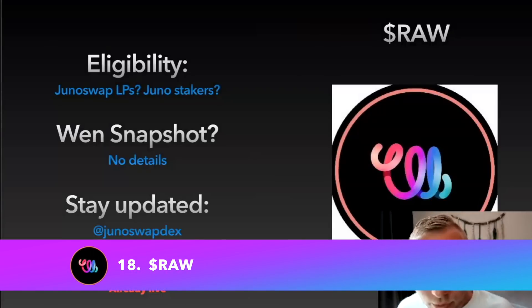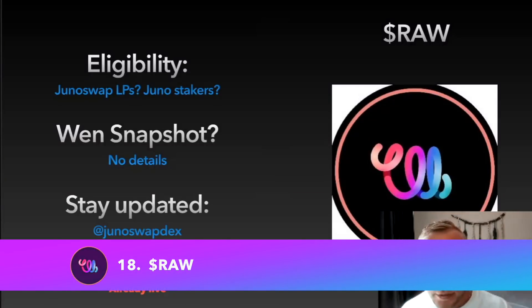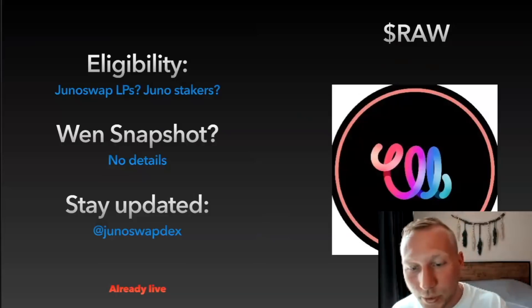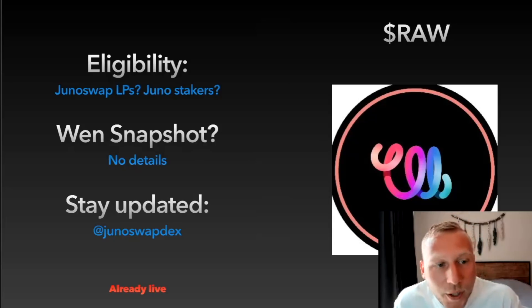Next up we have the RAW token, which is probably the incentive and governance token of JunoSwap DEX — the native DEX of the Juno ecosystem built on top of Juno, which is a smart contract platform. There aren't too many details around this yet, but most likely there will be an airdrop for early JunoSwap DEX liquidity providers and Juno stakers. No details around the snapshot date. Stay updated via the JunoSwap DEX Twitter account, and go play around with the DEX — maybe do a trade or provide some liquidity, as there could be a retroactive airdrop for early users.